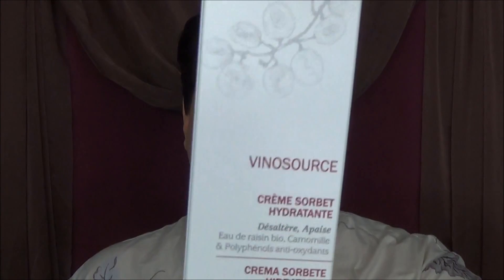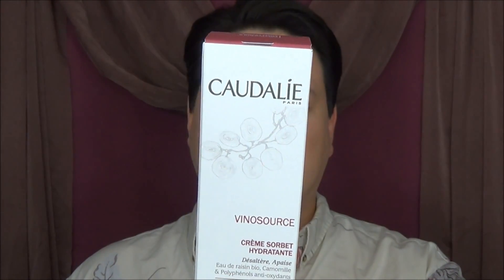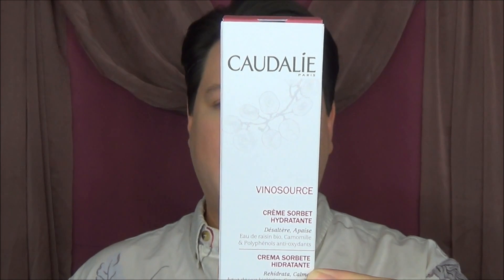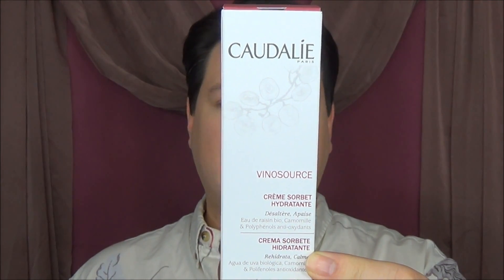I also went in to pick up the Caudalie Paris Bino Source Moisturizing Sorbet. It quenches and soothes — it has organic grape water, chamomile, and antioxidant polyphenols. It's hypoallergenic. It's a gel cream used to hydrate your skin, and this is one of the things I specifically went in for.